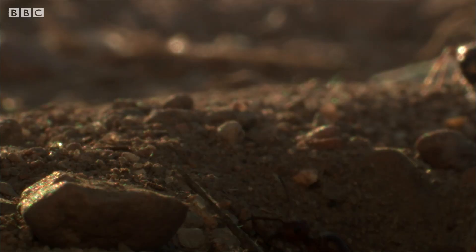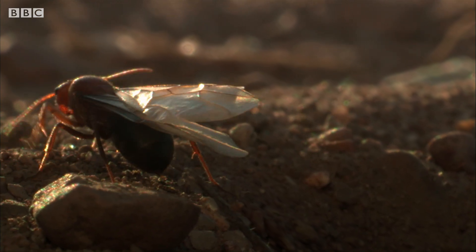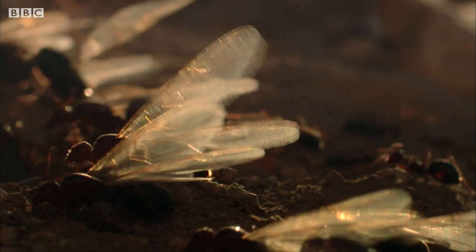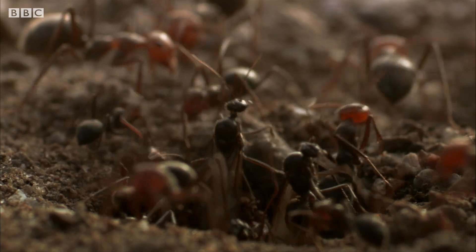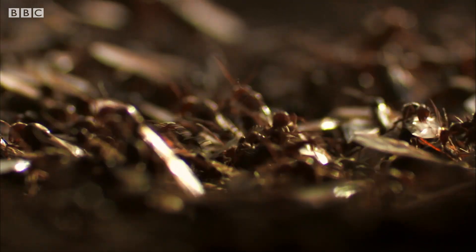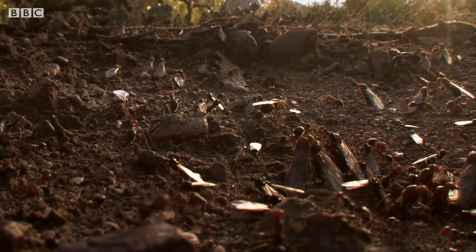The queens and much smaller males move up through the tunnels towards the surface and out into the light. Still deep underground, the queen won't witness these momentous events. But her winged sons and daughters are about to spread the royal line far across the desert.